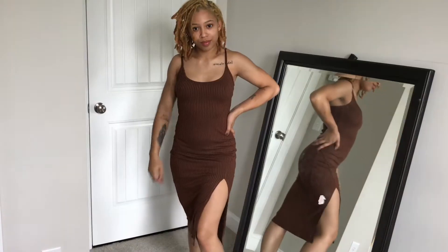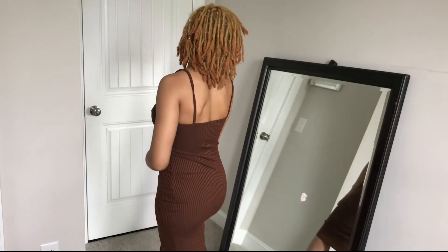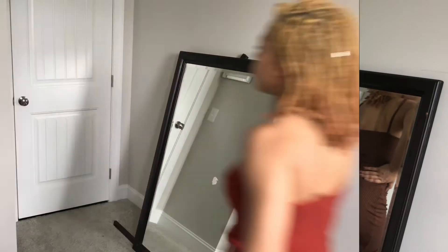Next is this chocolate colored knit midi cami dress. It's ribbed and it's super bodycon. It has a little slit, giving me some Angelina Jolie vibes. I love it so much, super cute.